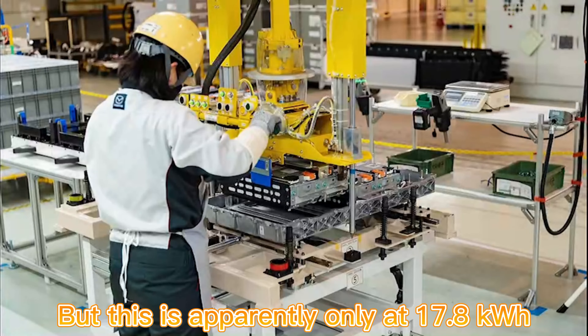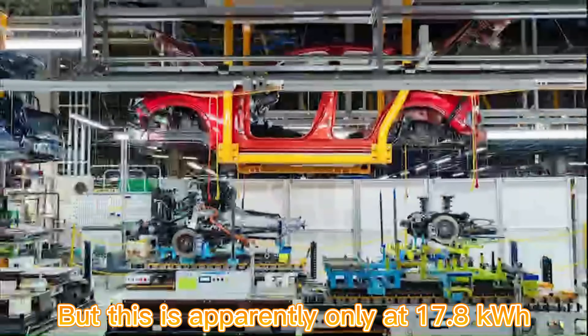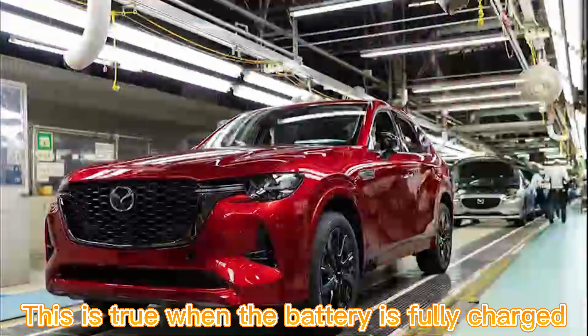Mazda promises WLTP-certified fuel consumption of only 1.5 liters per 100 km, but this is apparently only achievable at 17.8 kWh — that is, when the battery is fully charged.